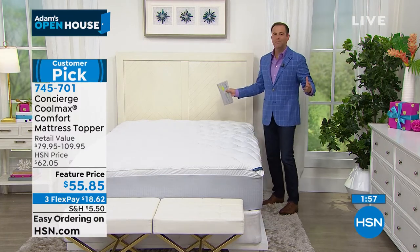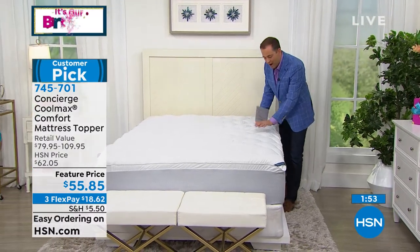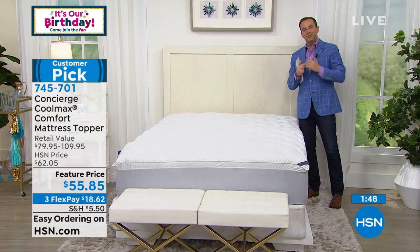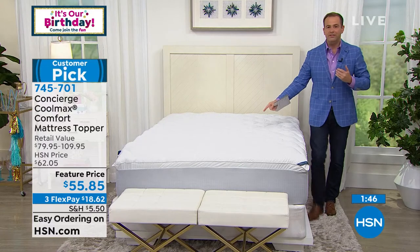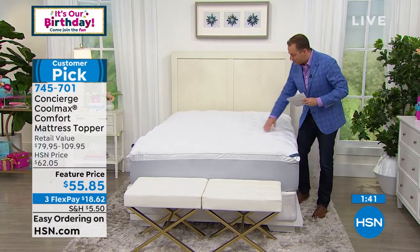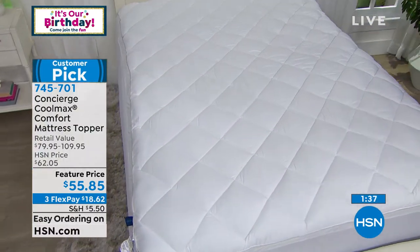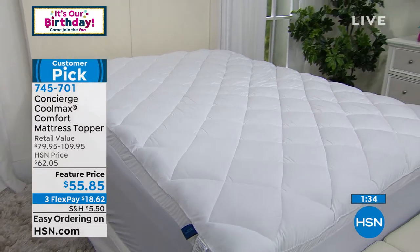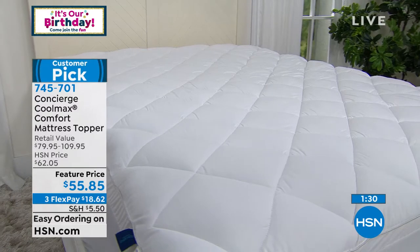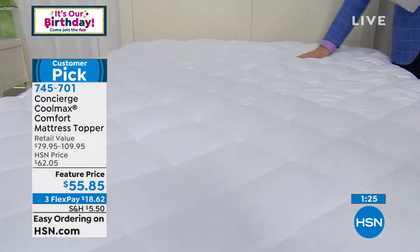This is best in class in the world of mattress pads. It's protecting your mattress, adding a layer of unrivaled comfort, and helping you sleep better because it has the Coolmax technology. We'll offer this next year and the year after — maybe it'll be circles or squares instead of diamonds. While we have it on a birthday special, you're able to get this at $55.85 on three flex pay of less than $19, and reduced shipping and handling if you are ordering tonight. So take advantage while it's there.